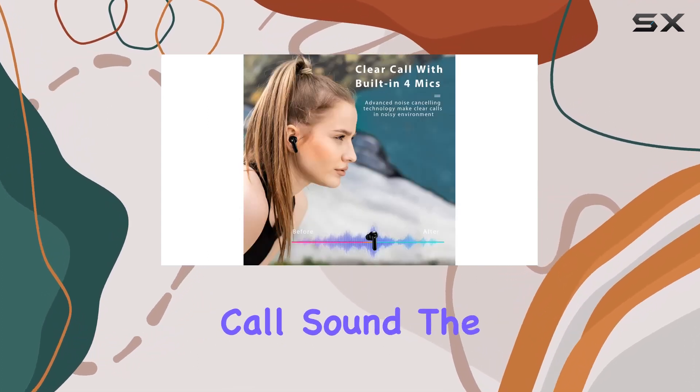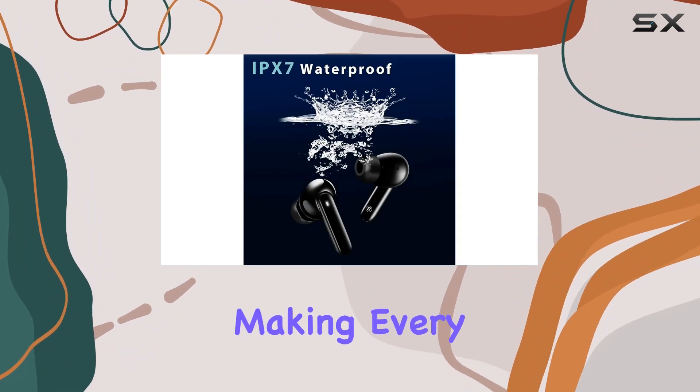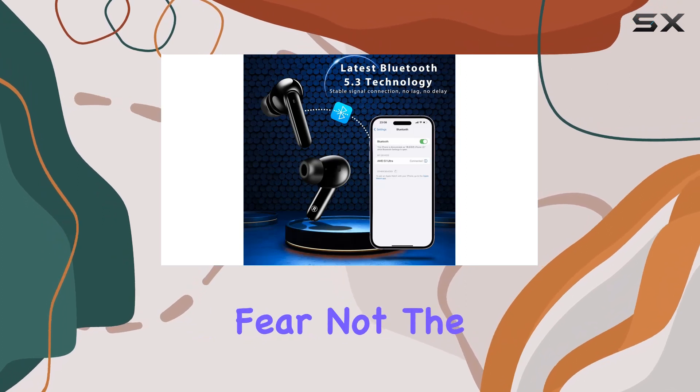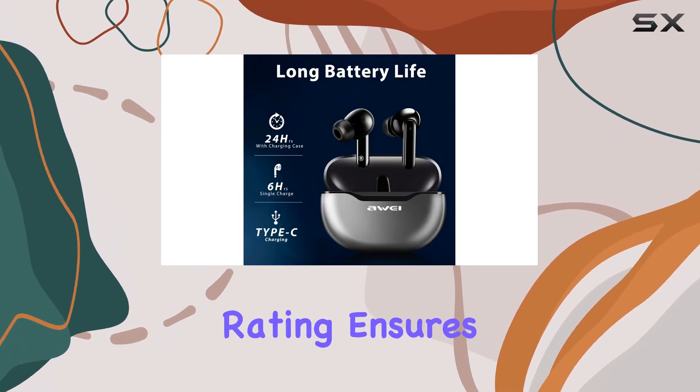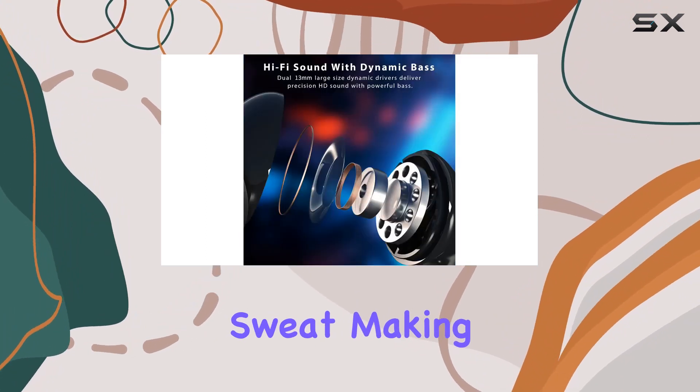The hi-fi lossless audio quality truly shines, making every call a seamless experience. The IPX7 waterproof rating ensures these earbuds are protected from heavy rain or intense workout sweat.